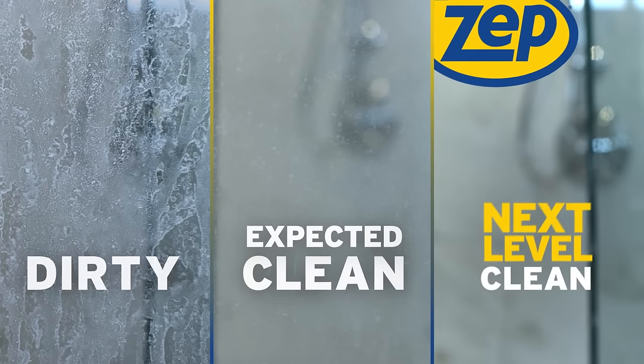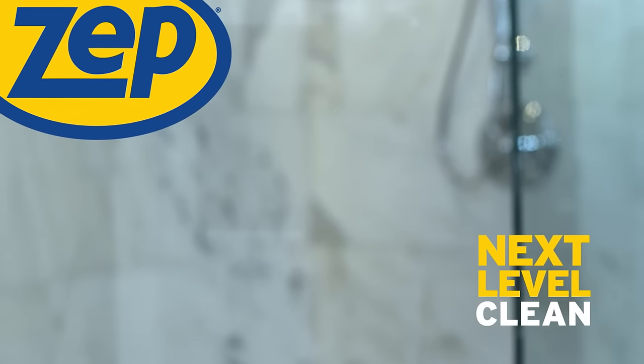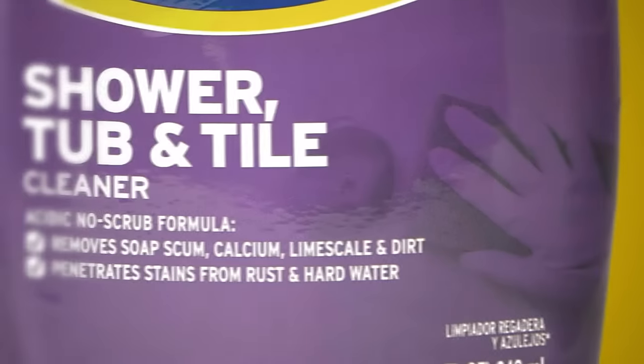There's expected clean, and then there's clean like you've never seen. ZEPP takes clean to the next level. Soap scum and shower build-up won't know what hit them with ZEPP's shower, tub, and tile cleaner.